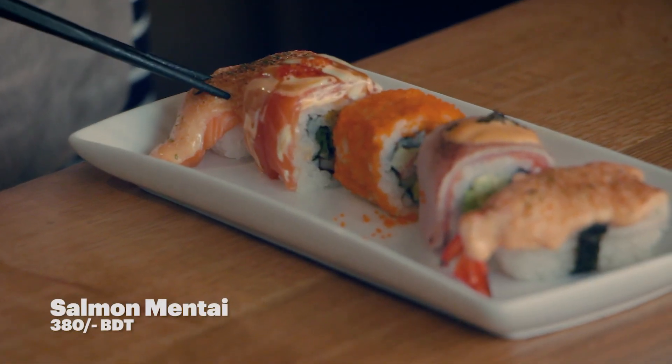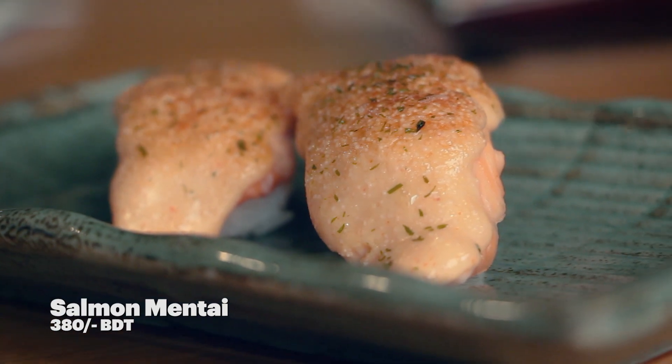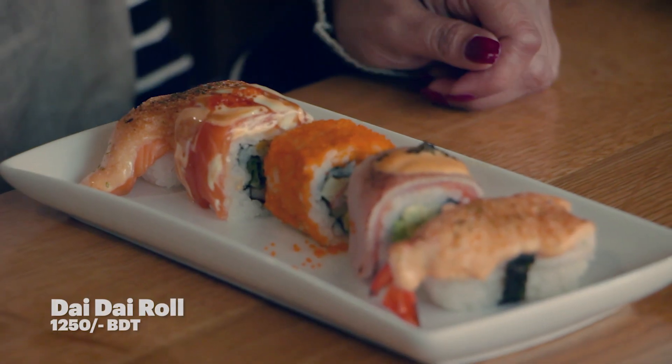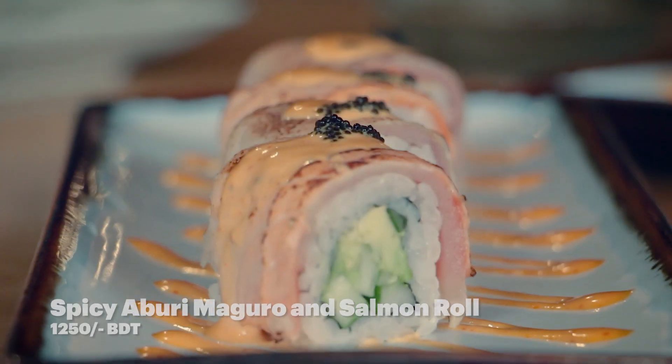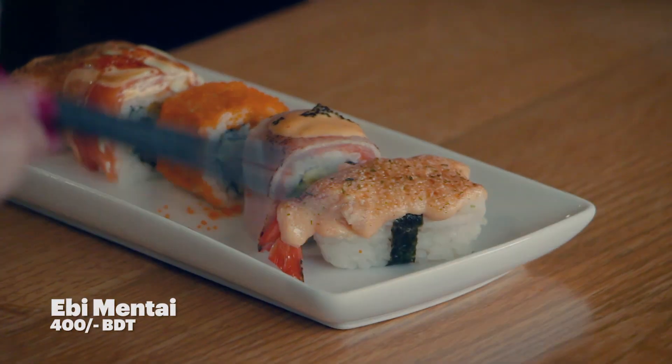So this is the salmon mentai. Moving on, we have our dai dai roll, we also have some California maki, we have a spicy aburi maguro and salmon roll, and lastly we have an ebi mentai.